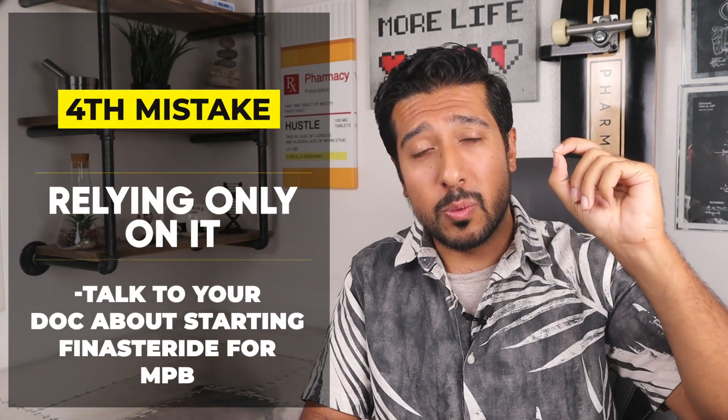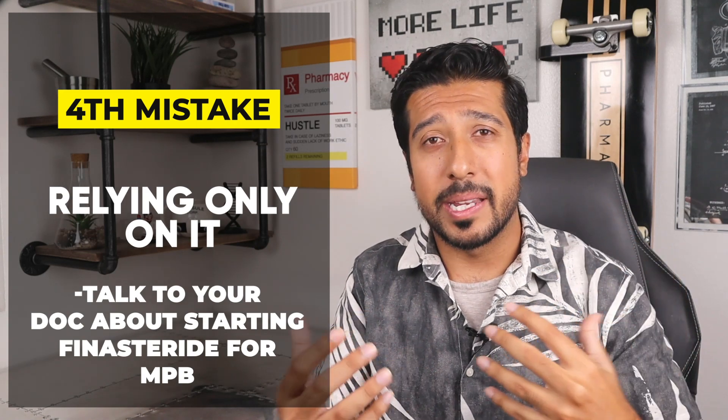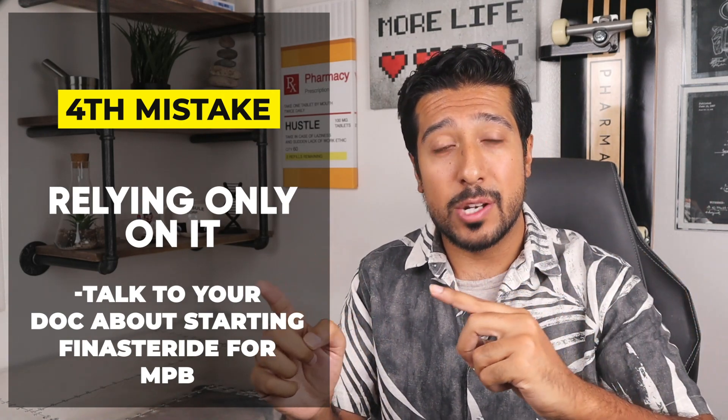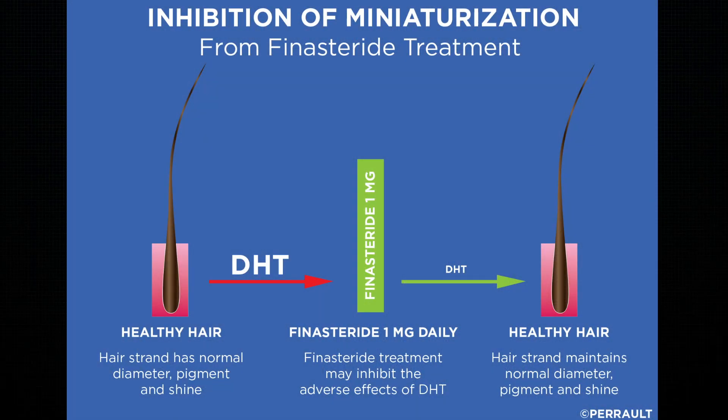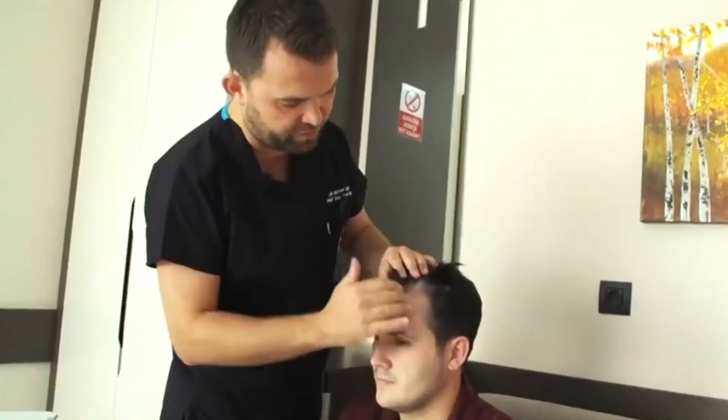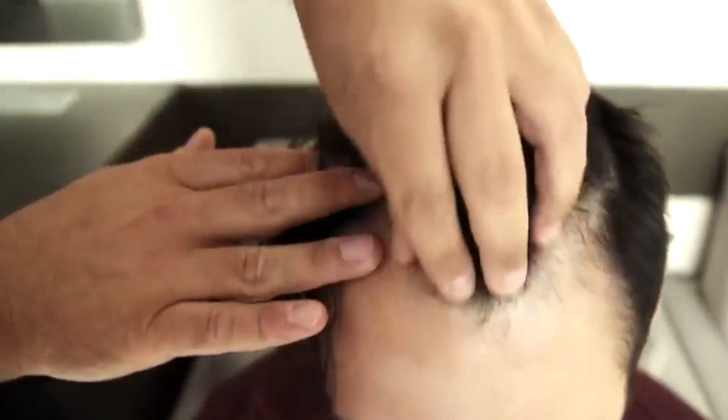The fourth mistake is relying only on Minoxidil. The American Hair Loss Association recommends finasteride as the best first-line treatment for androgenic alopecia, also known as male pattern baldness, which you can discuss with your doctor. Think of Minoxidil and finasteride as treating hair loss from different angles — Minoxidil works like a fertilizer, giving your hair nutrients to grow, while finasteride acts more like armor that protects your hair follicles from hormonal damage. Some even use both together for extra results.